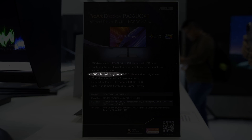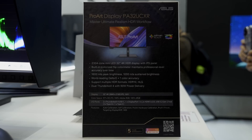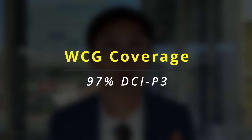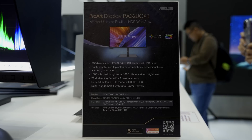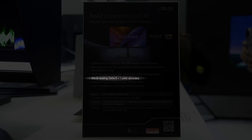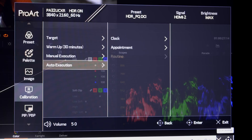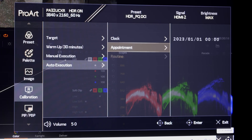The new PA32UCXR is capable of reaching 1600 nits of peak brightness and 1000 nits of sustained brightness, earning the monitor VESA's DisplayHDR 1400 certification. The 10-bit IPS LCD panel covers 97% of DCI-P3 color space, with Delta E spec'd to be less than one from factory calibration. On top of that, there's a built-in motorized flip colorimeter that supports self-auto calibration, making it easier to recheck the monitor's color accuracy over time.